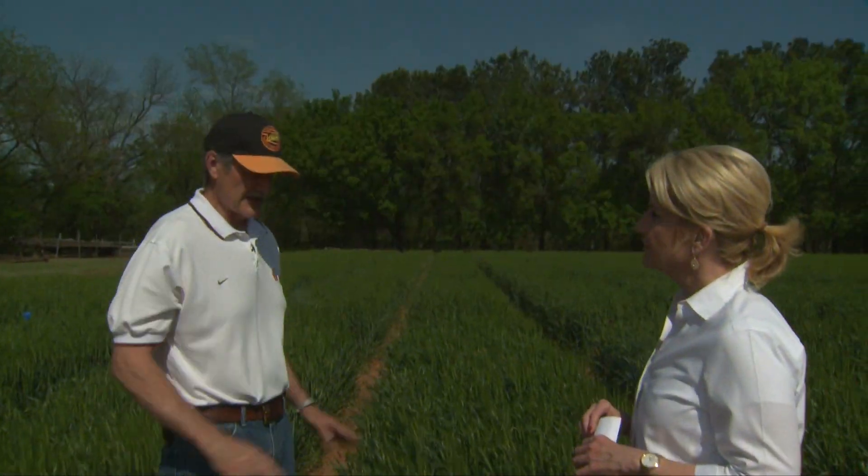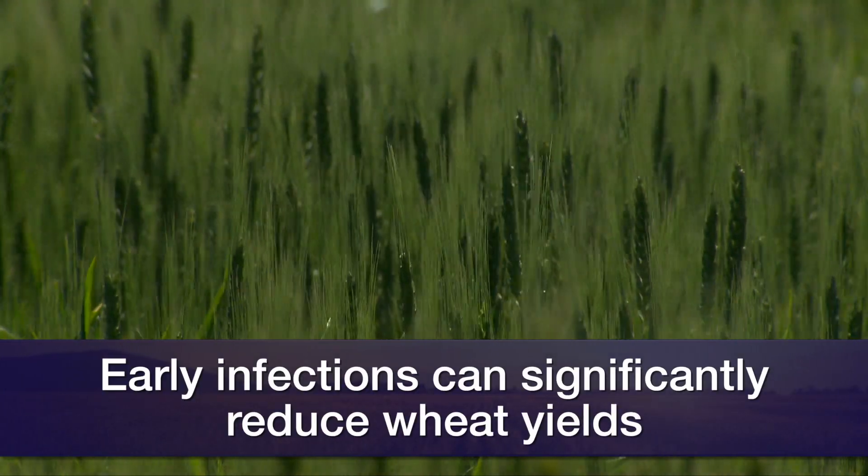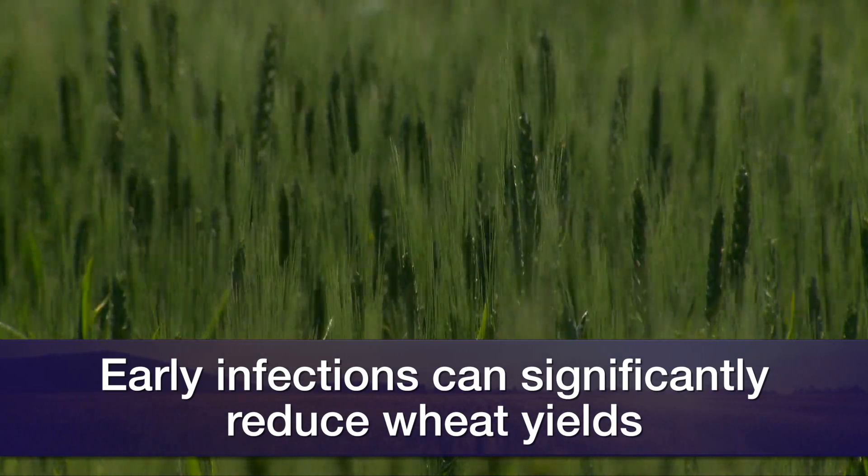The idea for the fungicides is to control that powdery mildew down low. I have data that shows that those early infections with powdery mildew, especially if it gets up into the mid and upper canopy, can reduce yield significantly. To control those infections, it would have to be an early fungicide application.